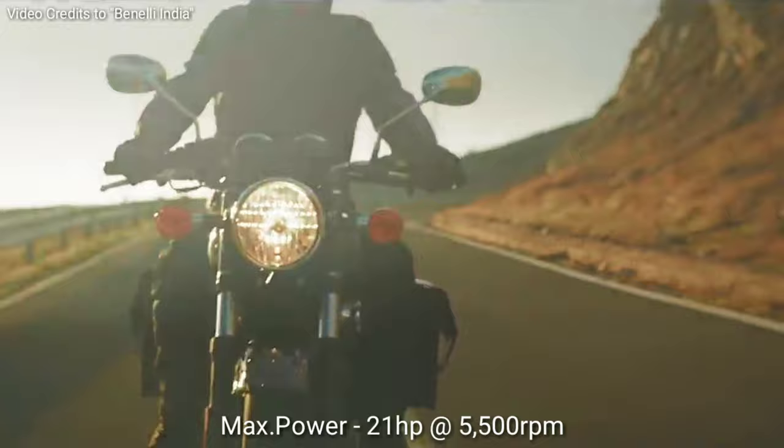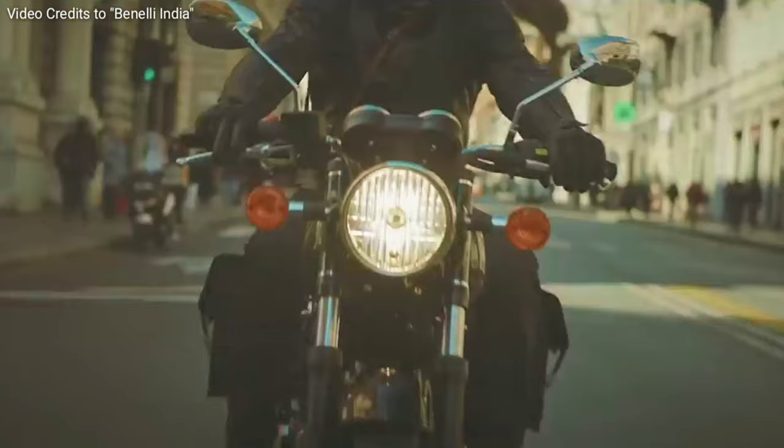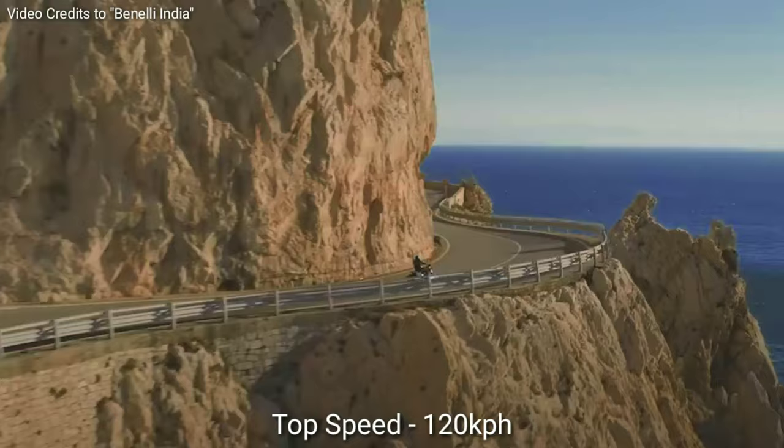Maximum power is 20.7 HP at 5,500 RPM. Maximum torque is 29 Nm at 4,500 RPM. The bike could reach 0–60 kph in just 5.06 seconds, with a top speed of approximately 120 kph.